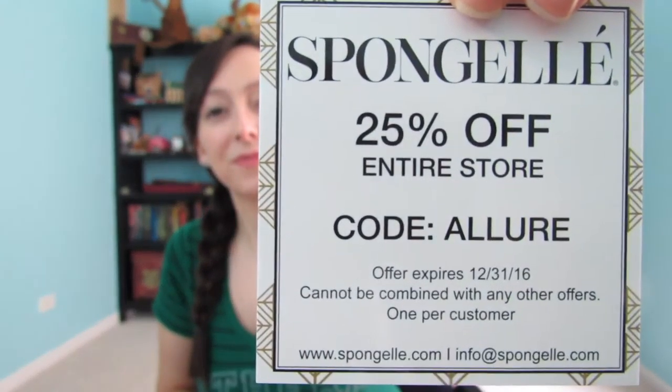Inside there's also a Spongelle 25% off entire store coupon if you use the code ALLURE. That's a pretty nice offer — it expires December 31st of 2016, one per customer. So if you like this and maybe want to give it as a gift or like some of their other products, especially with the holidays coming up, that coupon might come in handy. The instructions say: place the sponge under water, squeeze to absorb, massage in a circular motion to cleanse skin, and squeeze out excess water after each use.